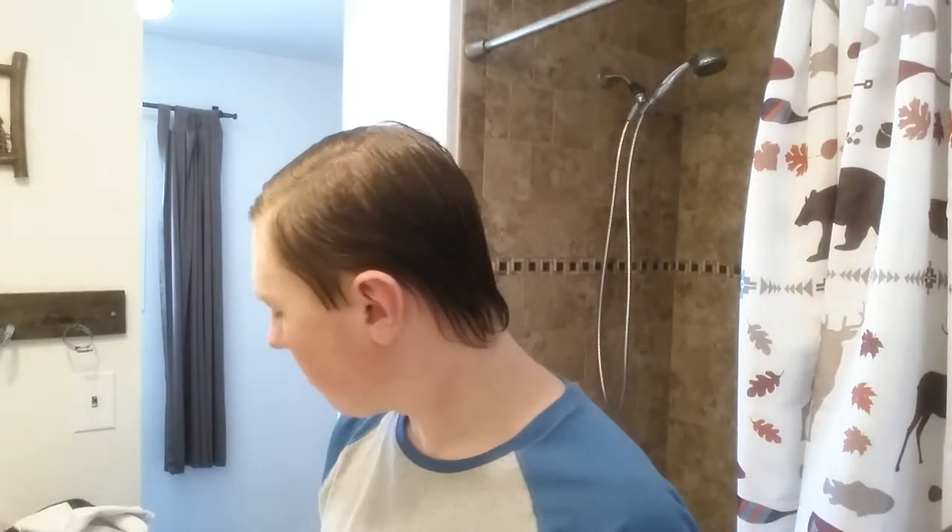So my mom was at the store yesterday and I asked her to get some. She sent me a picture of both the cooling and the soothing versions and asked which one I wanted, so I picked the soothing. I've never used it before — today's going to be the first time ever using it. It's a little bit different; they're both glass bottles.